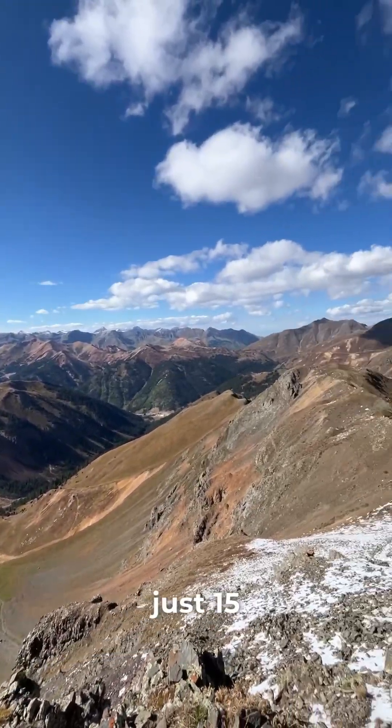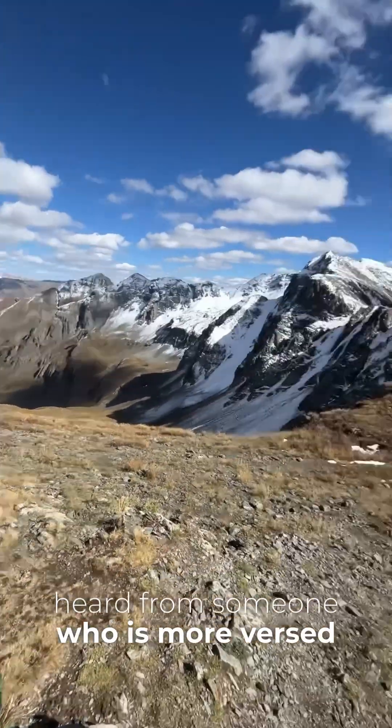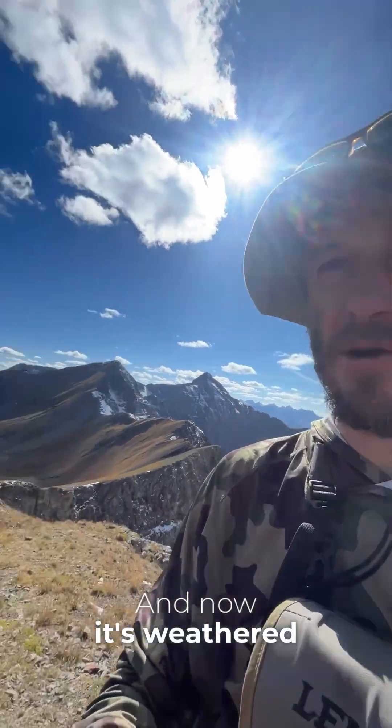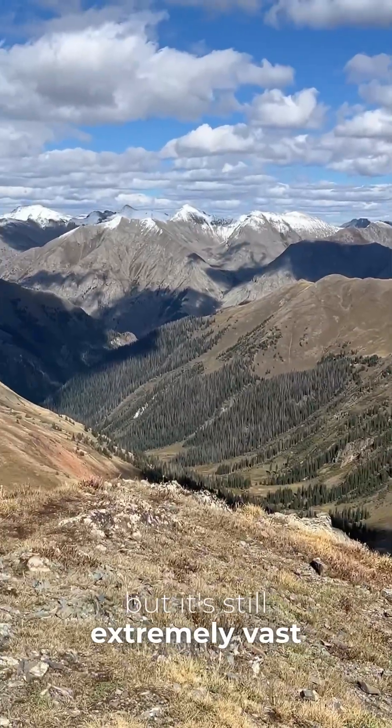I thought it was just 15, but the last I heard from someone more versed in geology than me was that it was 42 calderas. Now it's weathered remains, much smaller than it once was, but it's still extremely vast.